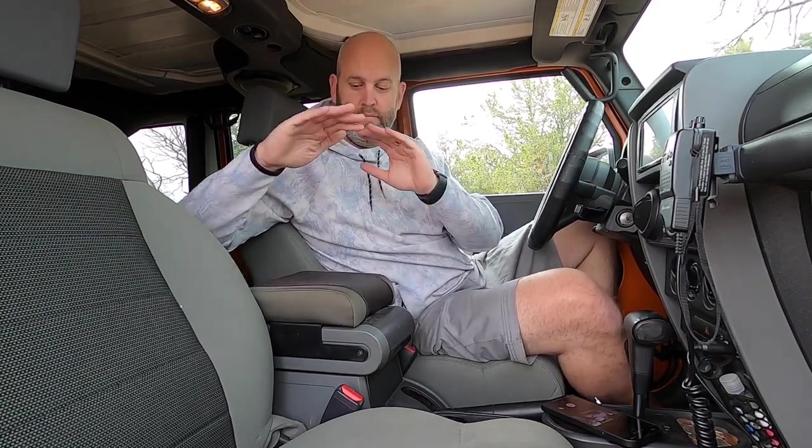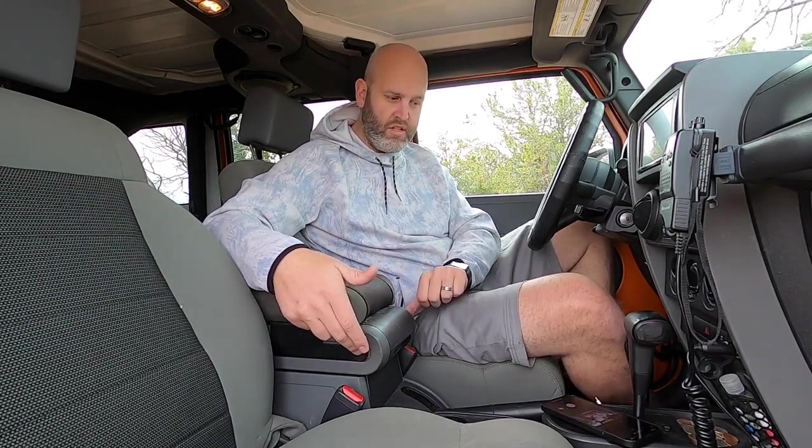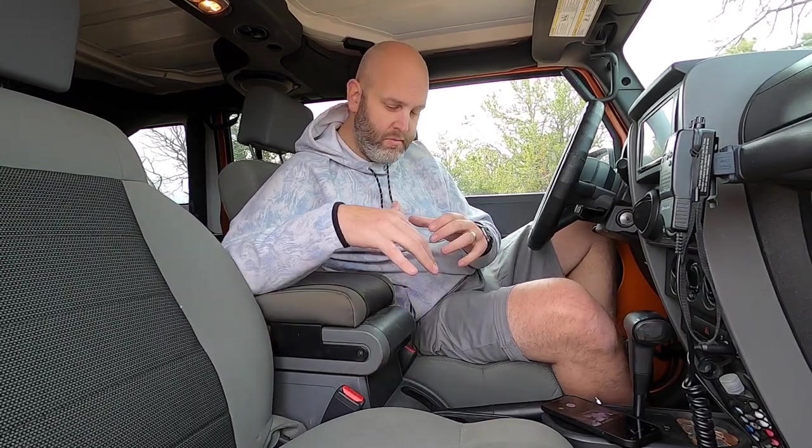Another thing you should get is an armrest cushion extension. I love it — it's extremely comfortable. The one that comes on the Jeep Wrangler is hard plastic, low profile, and you're leaning over. It's just not something I enjoy. This is a gel foam cushion that attaches with just two screws — a Phillips head, two in the back. Nothing major. Put it on and you get yourself about three more inches of armrest that's soft. By far one of my most comfortable upgrades in this Jeep.